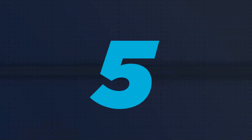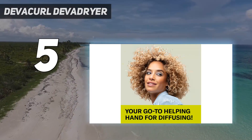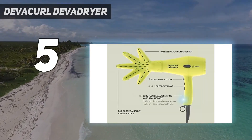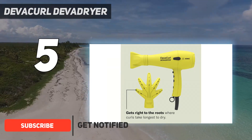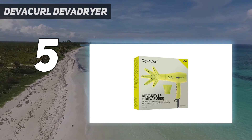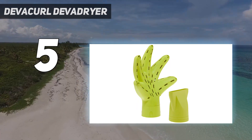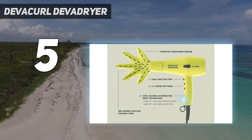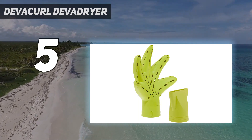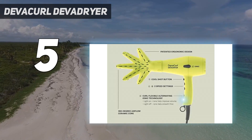Starting at number 5: the DevaCurl DevaDryer. This hair dryer and diffuser set is specifically made for curls of all kinds. In addition to smoothing ionic technology, the 1600W hair dryer features a concentrator nozzle, 3 temperature settings, and 2 speed settings for a customizable styling experience, while its cool shot button boosts shine and locks styles in place. The unique hand-shaped DavaFuser diffuser delivers 360-degree airflow to keep your waves or coils looking their very best. If you're looking for a hair dryer for curly hair, this is the one for you.